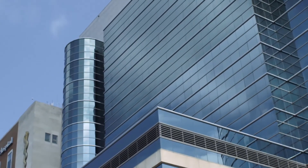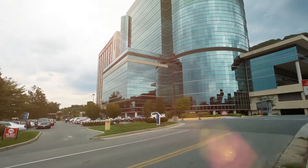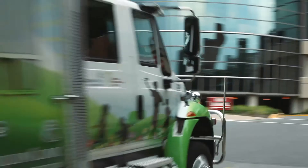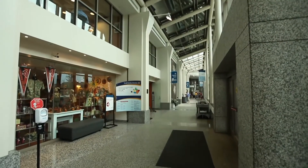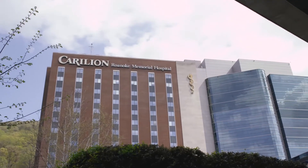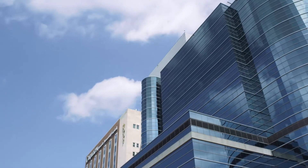Carilion Clinic is a not-for-profit health care organization based in Roanoke, Virginia, with a comprehensive network of hospitals, primary and specialty care practices, and other complementary services. At our flagship hospital, Carilion Roanoke Memorial, we have one of the most advanced bronchoscopy suites in Western Virginia.